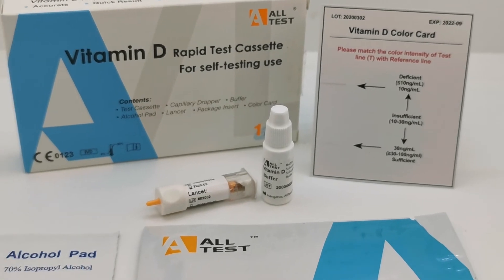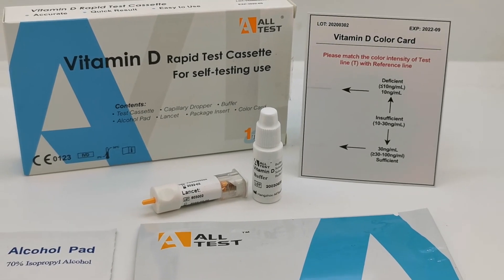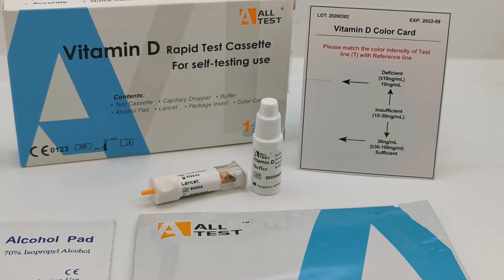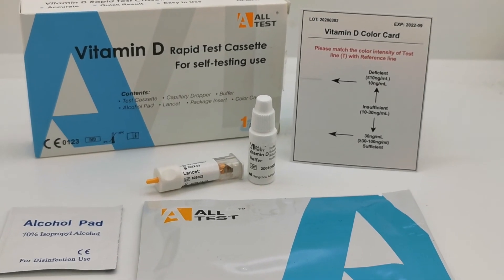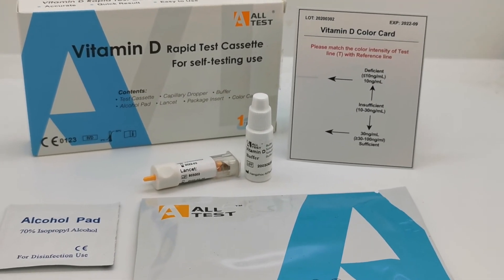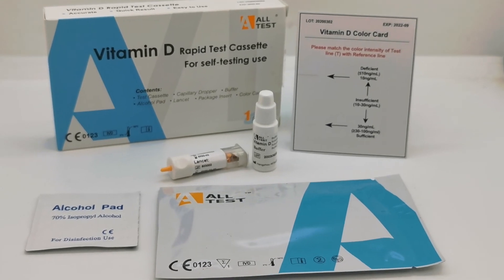It is an ideal rapid screening test which can be sent through the post for an individual to do on themselves without having to visit a hospital or doctor. It is a completely self-contained test kit, and these are available from the Valumed website and on sale now.